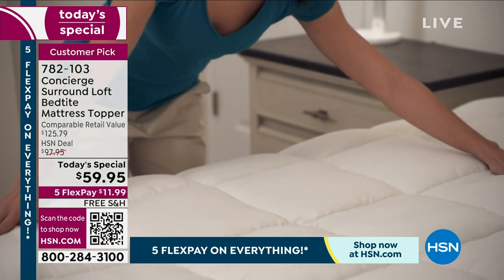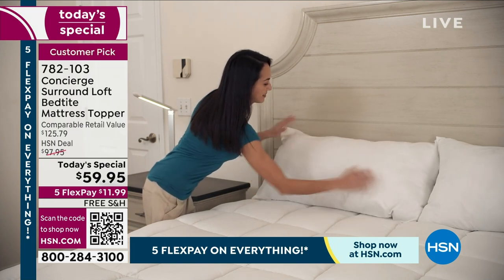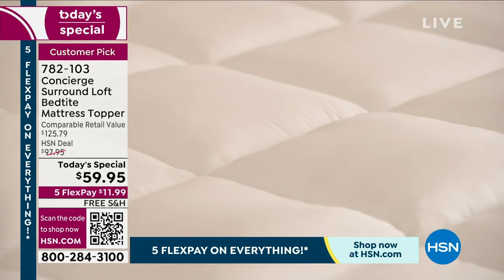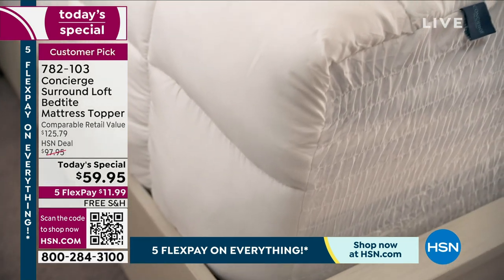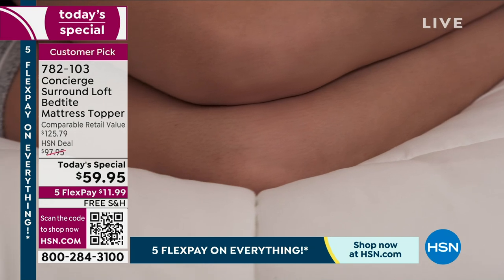Twin, twin extra long, full, queen, king, even the California king — I don't care what size you buy, it's $59.95. You will love this. It's an extra layer of protection between you and your sheets and your mattress. If you spill on it, don't worry — it's got that great finish, which is stain and water repellent. It's got it all.